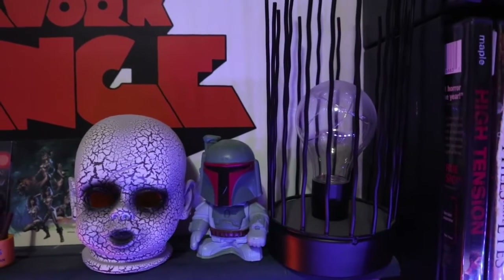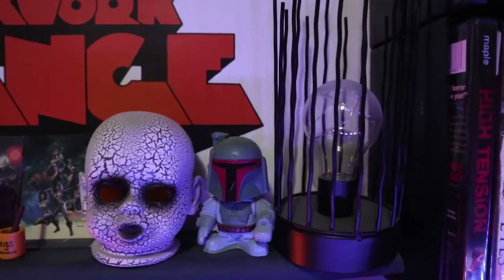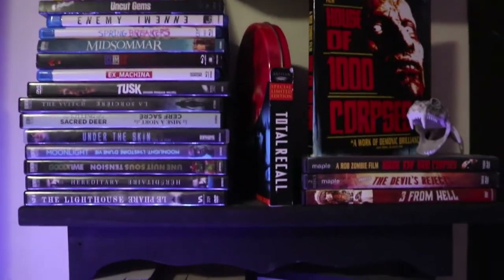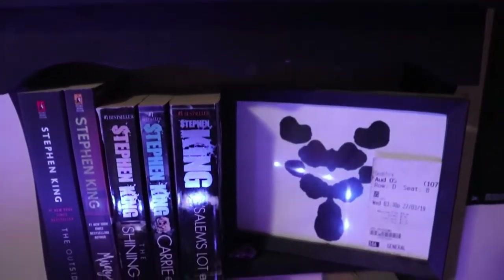I need new batteries for that light — I hate battery powered lights. I mean, they're efficient, but they die so quick. I'm going to be giving you guys the whole room tour pretty soon, I've been working so hard in here.